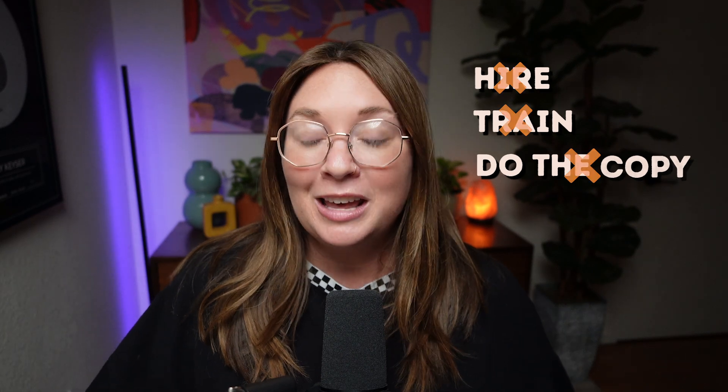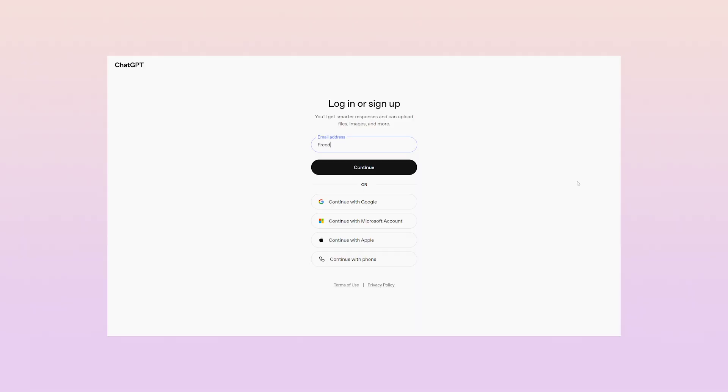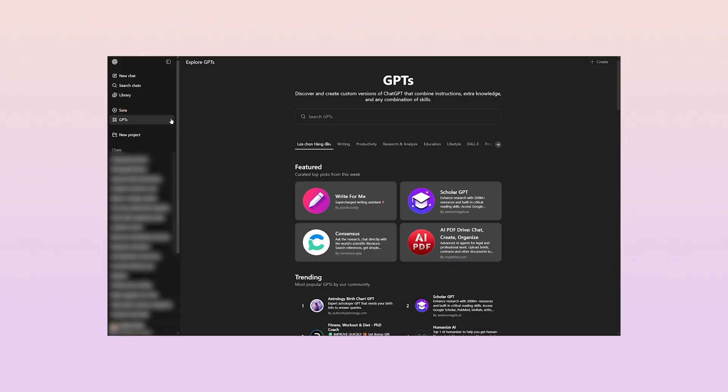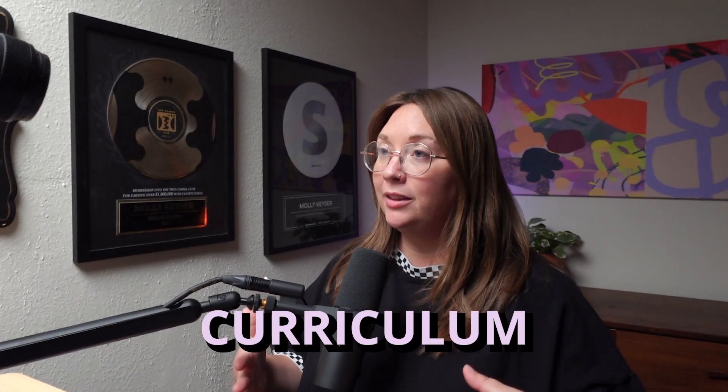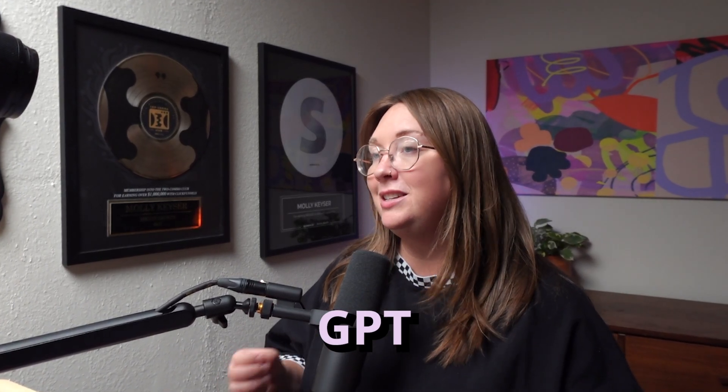No longer do we need to hire a copywriter, train a copywriter, or have me write all the copy — which is what I'd been doing because I haven't been able to find a copywriter who outperformed my own copy. So I logged into ChatGPT, clicked on My GPTs, created a new custom GPT, and gathered all of my successful past copy to train it on.